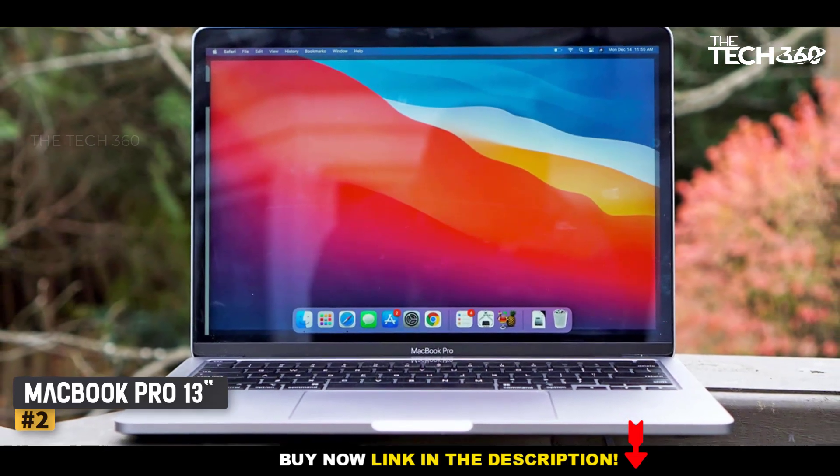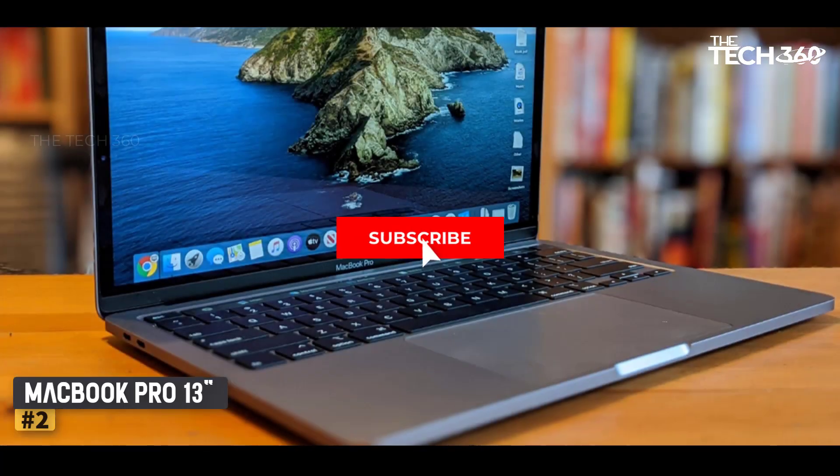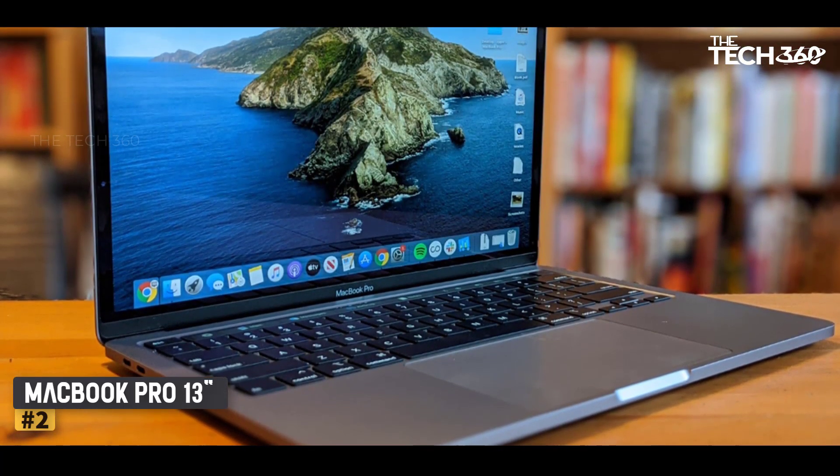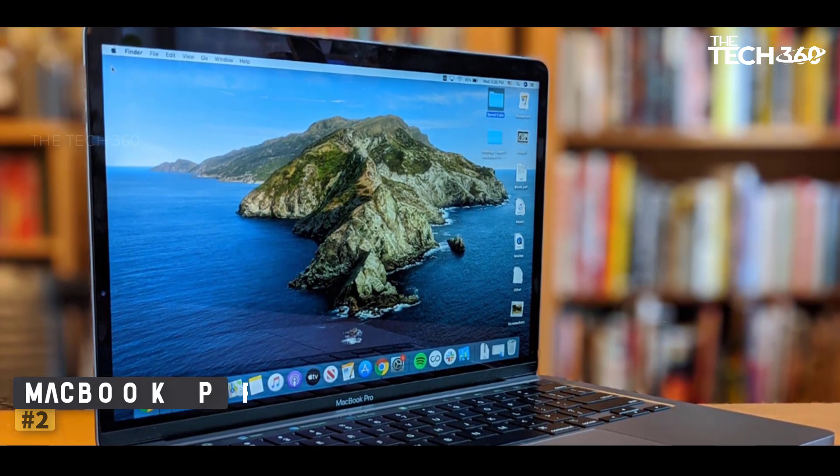The MacBook Pro 13-inch is the most exciting laptop Apple has released in years. The new M1 chip offers exceptional battery life, and in our early testing performance has been excellent. It's just a shame about the old design.